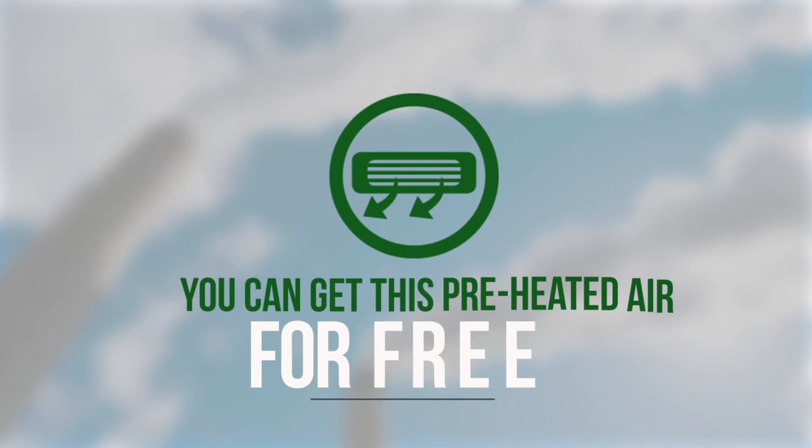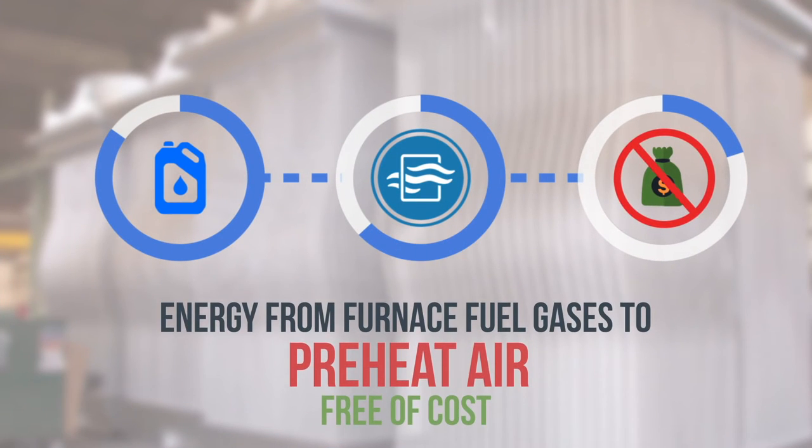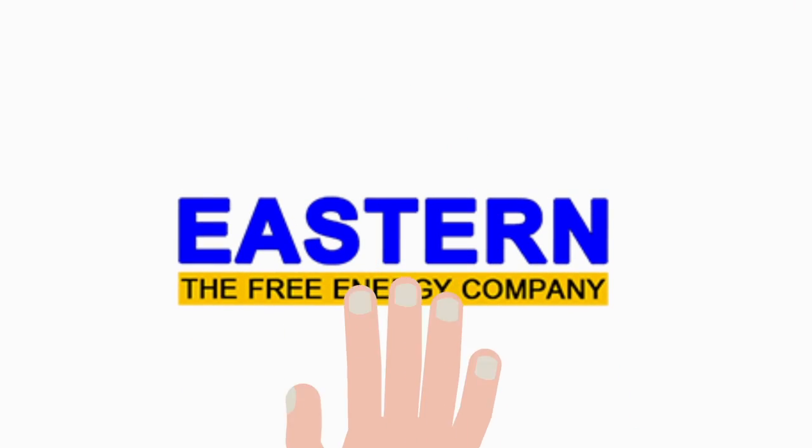You can get this preheated air for free. Recuperators absorb energy from furnace flue gases to preheat air free of cost — a proven technology from Easton, the free energy company.